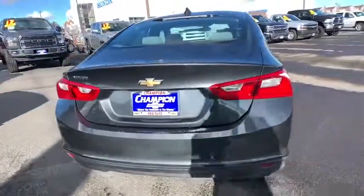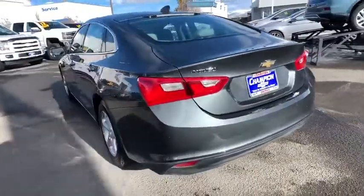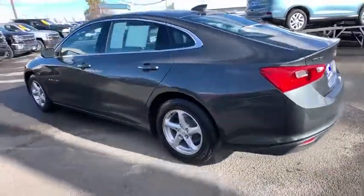Keyless entry, Bluetooth, adjustable steering wheel, four-wheel disc brakes, aluminum wheels, floor mats, keyless start, and cruise control.